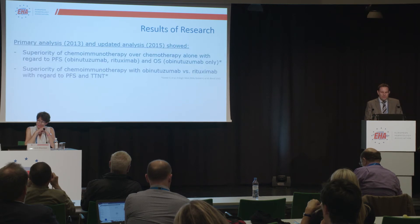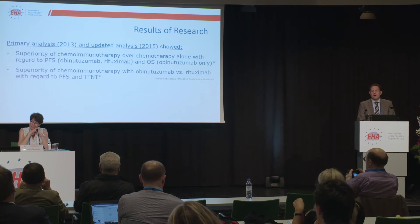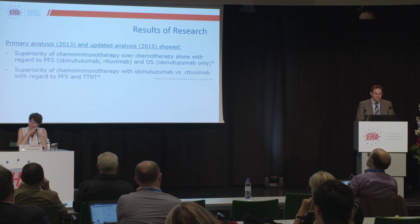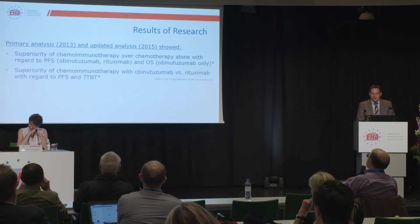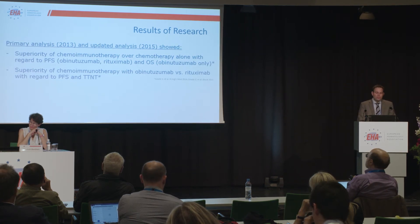The primary analysis was already done five years ago and presented at EHA here in Stockholm in 2013. There was also an updated analysis two years later. Basically, these analyses showed superiority of chemoimmunotherapy over chemotherapy alone with regard to PFS — this was true for both obinutuzumab and rituximab — and also overall survival, which was only true for obinutuzumab.